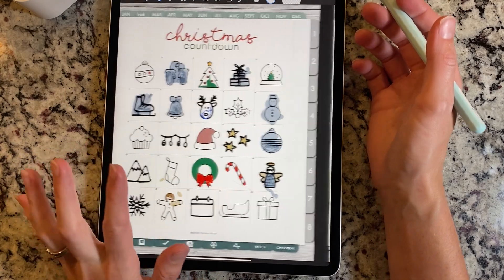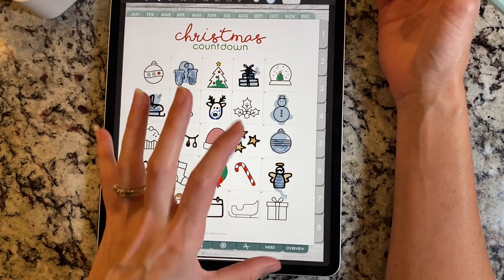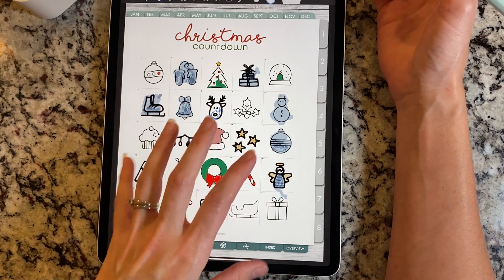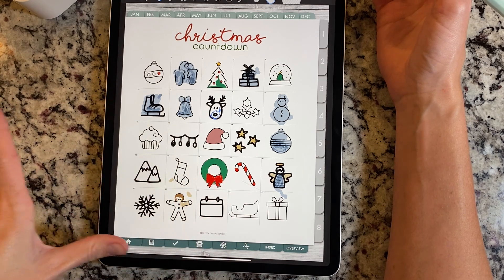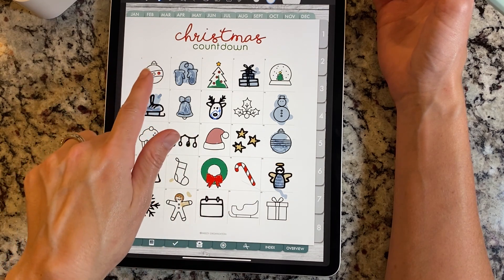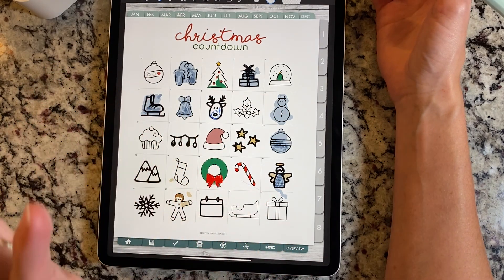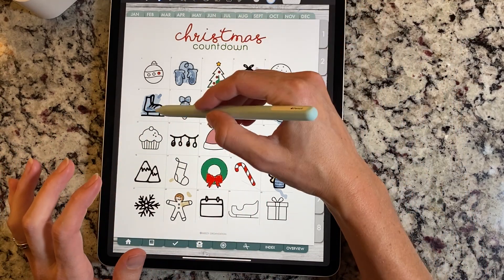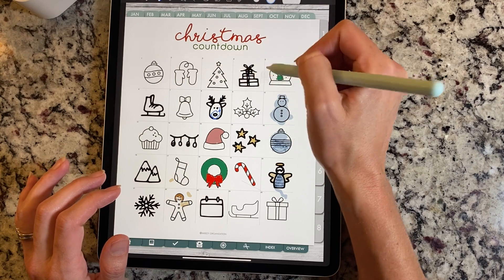Another really fun one — I think our last one in the inserts collection — is the Christmas countdown. I did not draw or color these amazing things; that was done by my three-year-old and my six-year-old, but they had a lot of fun with this page. It's a Christmas countdown with 25 squares. On the 1st of December you get to color your first little ornament, and on the 2nd you color the little mittens, and so on all the way down to the last day of Christmas — kind of like advent calendars, but a digital planning spin on that. Yours will come blank.